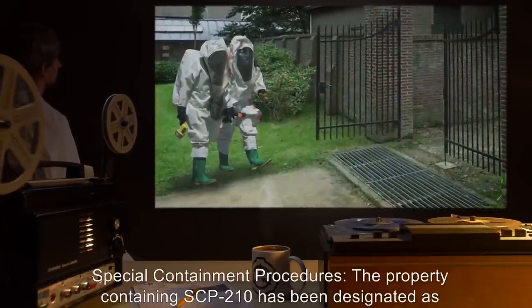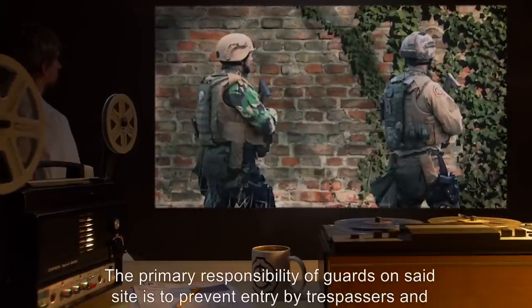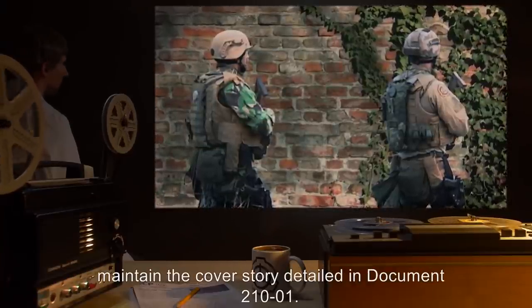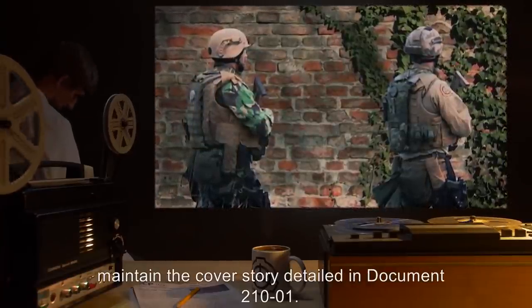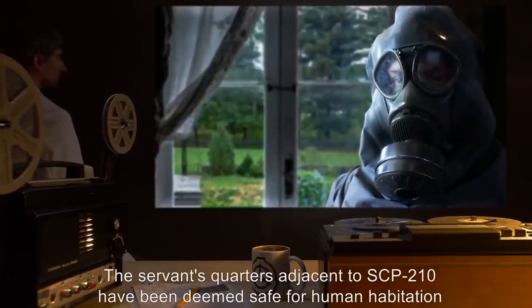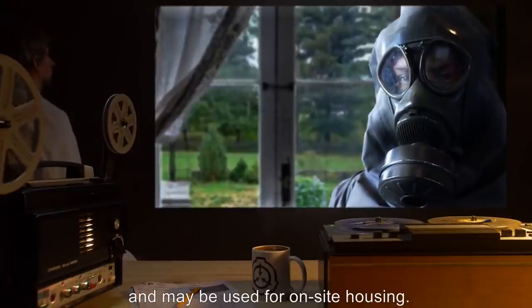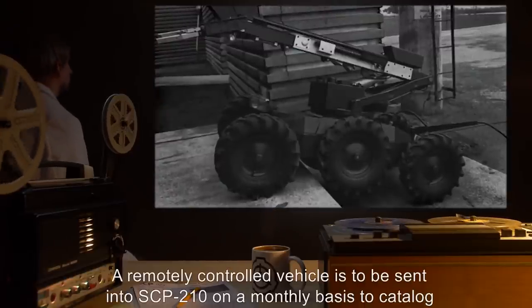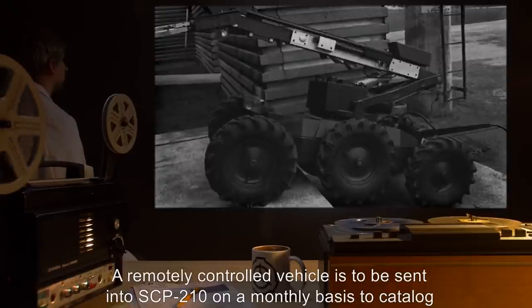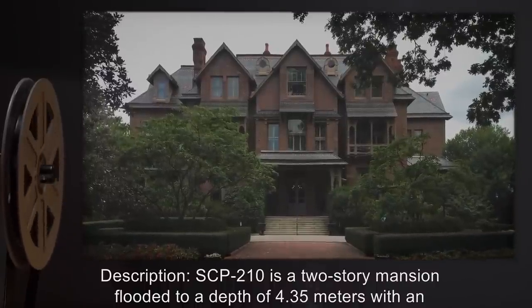Item number SCP-212, object class: Safe. Special containment procedures: The property containing SCP-212 has been designated as a site. The primary responsibility of guards on said site is to prevent entry by trespassers and maintain the cover story detailed in Document 210-1. The servants' quarters adjacent to SCP-210 have been deemed safe for human habitation and may be used for on-site housing. A remotely controlled vehicle is to be sent into SCP-210 on a monthly basis to catalog any changes.